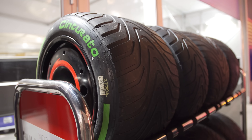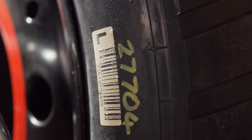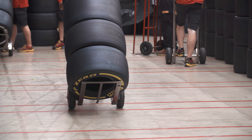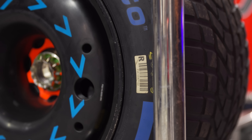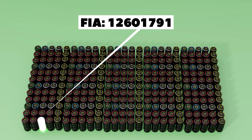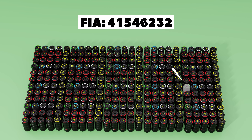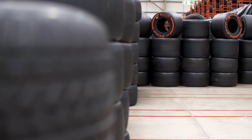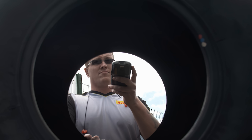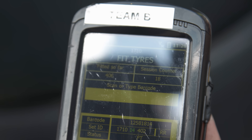To help the teams and Pirelli keep track of the tyres, they each have a unique number associated in the form of a barcode. During the manufacturing process, the FIA allocates a unique number to each individual tyre. The FIA then randomises all of those numbers and puts them into sets for the teams, and all of that information is sent back to Pirelli so they know who each tyre has been given out to. When the tyres reach the logistical centre in the UK, they are scanned using a barcode to be logged into the system, identifying which tyre belongs to which driver of which team.